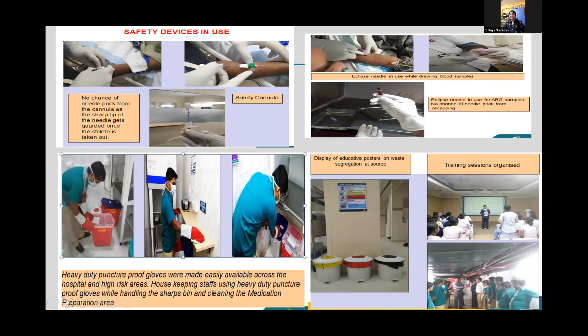Safety devices were used, such as a safety cannula in which the stilette gets guarded once taken out, the eclipse needle, puncture-proof gloves, and display of educational posters with training sessions.